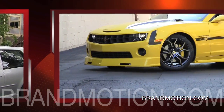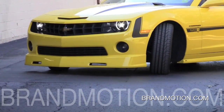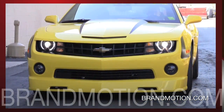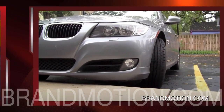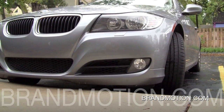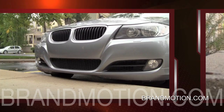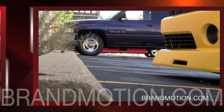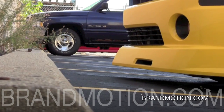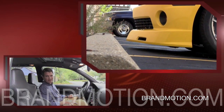Today's front ends in modern vehicles — the fascias, the air dams, the bumper, whatever you want to call it — are very integrated into the design of the car and also very low for modern aerodynamics. They lower the front end to reduce drag on the vehicle. What that can mean is it's easier to crash into curbs in parking lots, and it causes a lot of damage because these components are so integrated into the design of the vehicle.